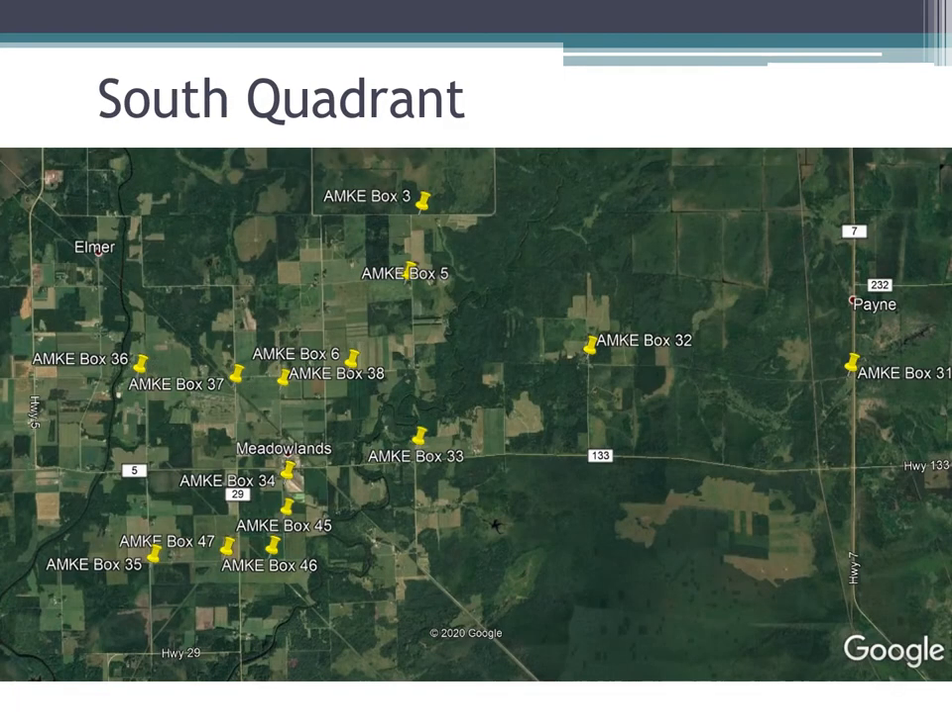The bulk of the agricultural, open-field, traditional kestrel-type habitat is on the south side of the bog, so the majority of our boxes are placed there because the habitat is great for them. A lot of these boxes do get used, and we have new ones in this area as well, so it'll be exciting to see what this looks like in the coming spring and summer.